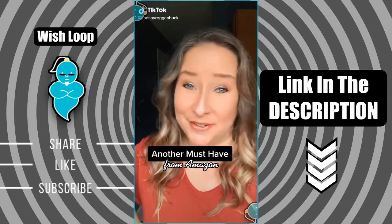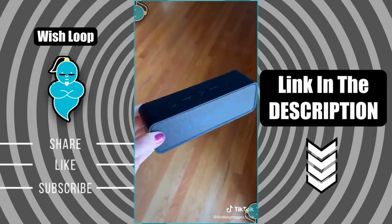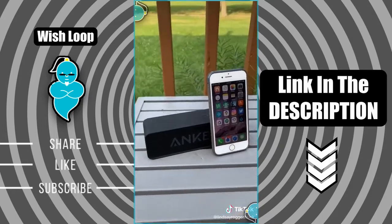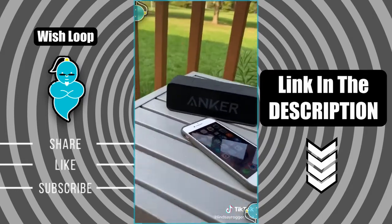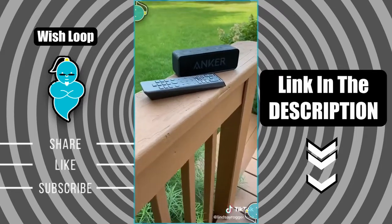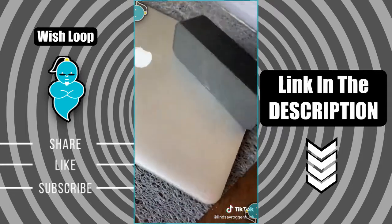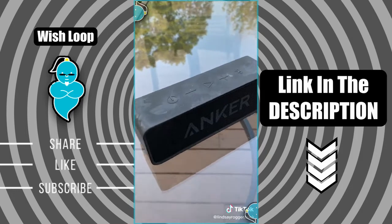Another must-have you know you're gonna need from Amazon. I've been really loving this portable wireless Bluetooth speaker from Anker. When it's fully charged it has 24 hours of playtime and it has 66 feet of Bluetooth connectivity. This wireless speaker works with any iPhone, Samsung, tablet, or almost any other Bluetooth-enabled device. You can even connect your TV if you want to stream the big game out on your deck or connect it to your laptop to play your music outside. Its lightweight design basically allows you to take this thing anywhere, and it even connects with Alexa.